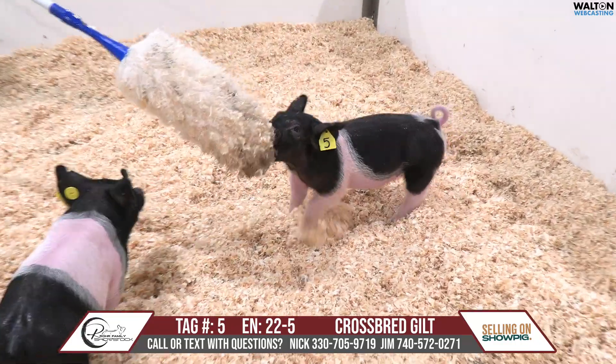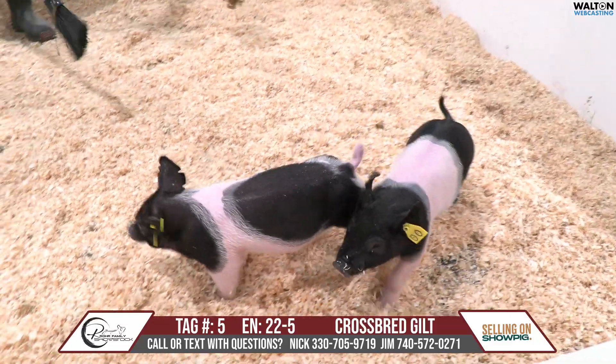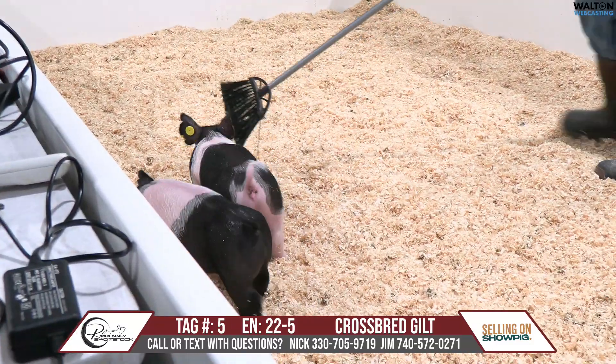That one's going to be very fun to feed. Should be able to be very creative — a very neat, splashed-up kind of gilt there. Tag number five, notch number 22-5. Thank you very much.